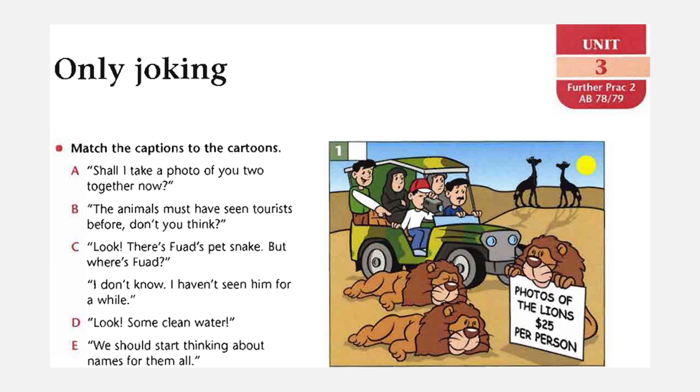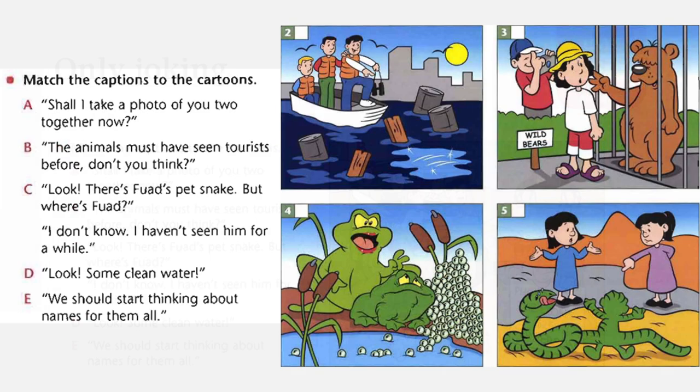The first photo of the lion matches B: the animals must have seen tourists before, don't you think? Because they see that the animals are sleeping. Photo two matches D: look, some clean water — you can see clean water through the quantity of the other water. Photo three matches A: shall I take a photo of you two together now? Photo four matches E: we should start thinking about names for them all — naming all of the young ones. Then photo five matches C: look, there is for us a pet snake. But where is Fuad? I don't know, I haven't seen him for a while.